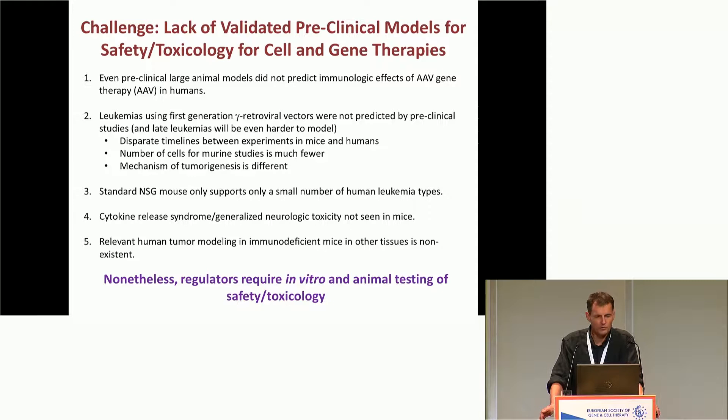A particular problem in the hematopoietic world is that the standard NSG mouse model only supports a small number of human leukemias. For example, CLL does not transplant into NSG mice. So if your genome editing leads to a predilection for CLL, that simply cannot be predicted by putting human cells into an NSG mouse — it's a gap in the model. Even other leukemias that do engraft do so ineffectively. The cytokine release syndrome and generalized neurologic toxicity were not seen in mice for CAR-T therapies. And immunodeficient mouse models for tumor genesis in other organs are also missing. Despite these limitations, regulators still expect in vitro and animal testing of safety and toxicology — it's a bit of a conundrum.